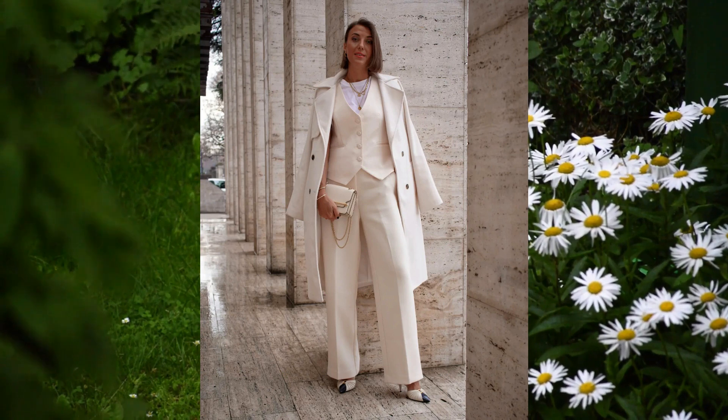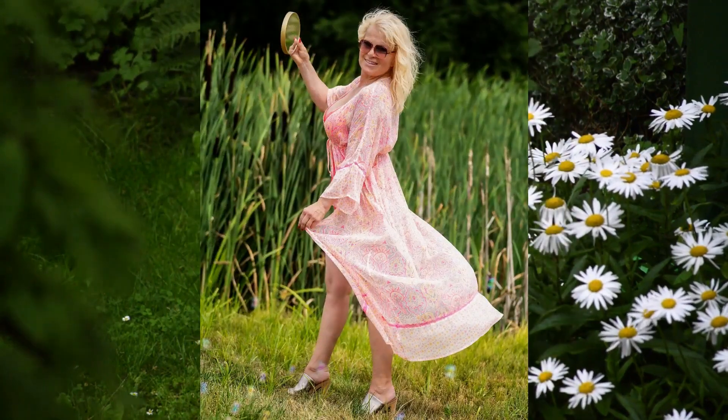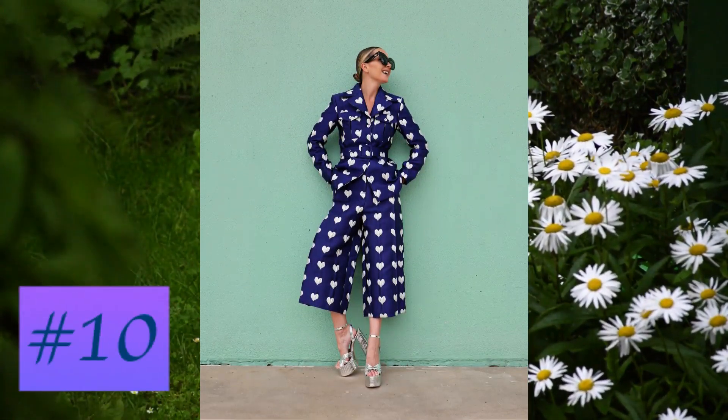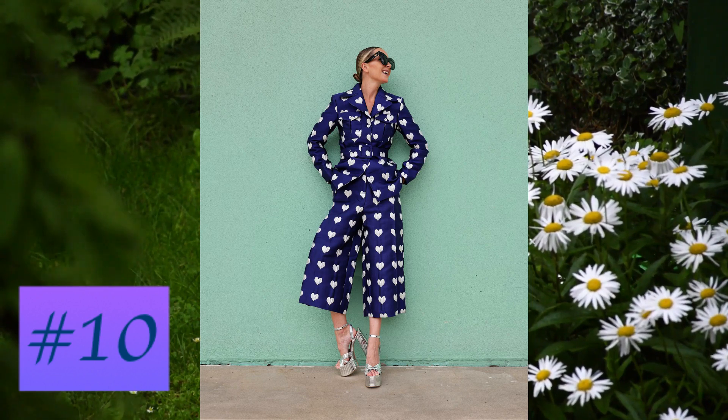Welcome back, my friends. We hope you are all well. The topic we will address today is to show stunning and classy outfits for mature women. At number 10: a jacaranda color suit with a white hair pattern, capable of giving a sense of modernity and freshness to the look.